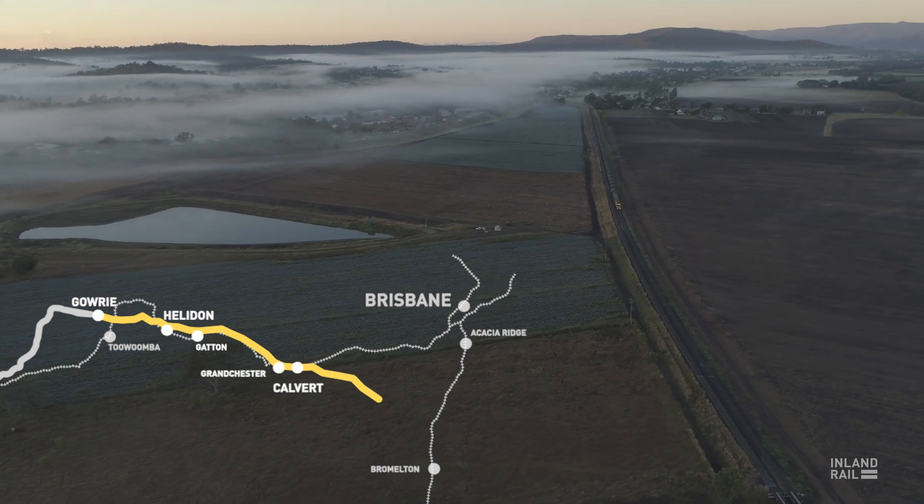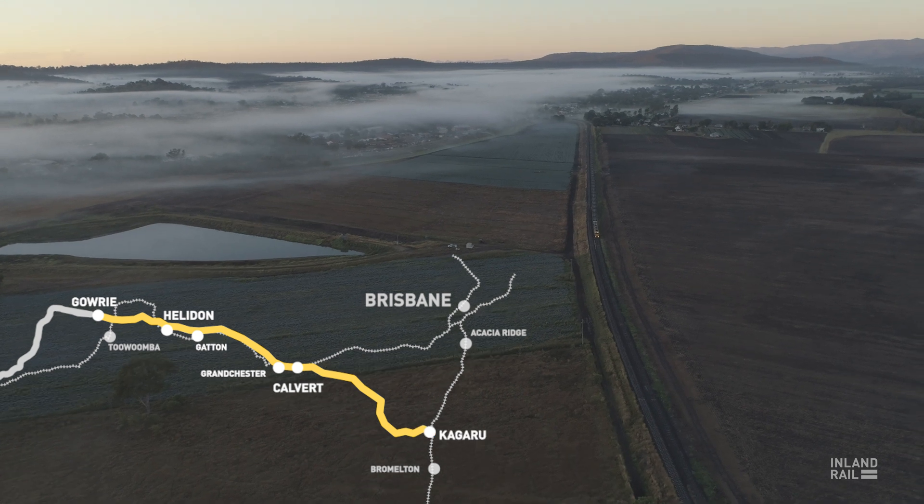The Gowrie to Kagaru section of the Inland Rail project is being delivered as a PPP — design, build, finance and maintain — and those are the four elements that we look for from the private sector under a PPP contract.